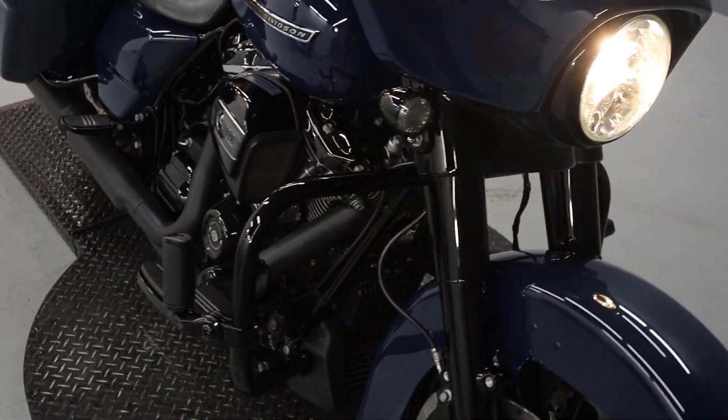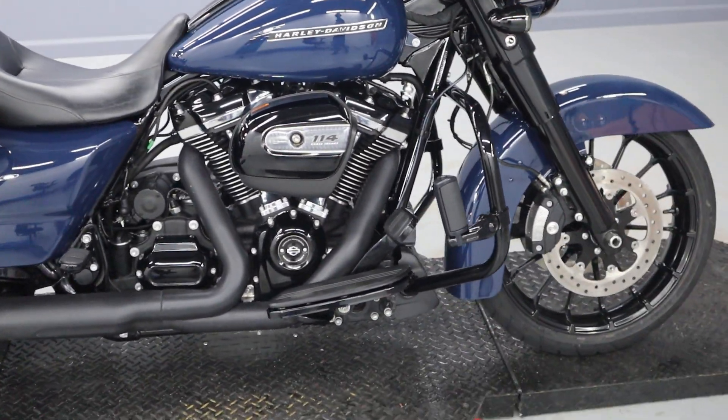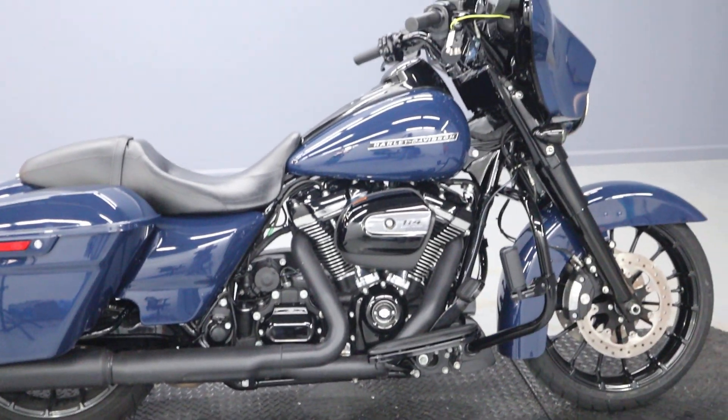Absolutely beautiful display by Harley-Davidson. Glad to have this in our used bike inventory. Come on down and give this beauty a test ride today.